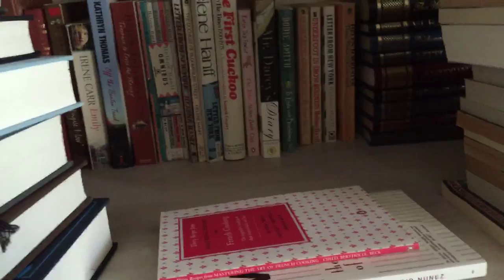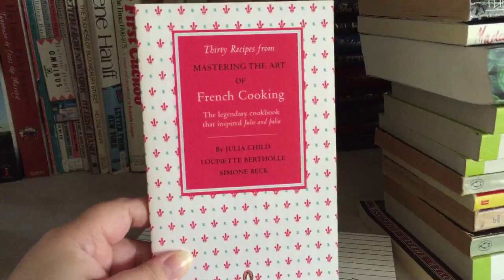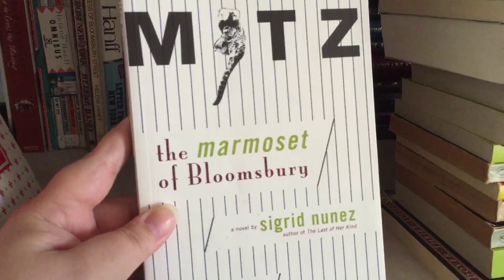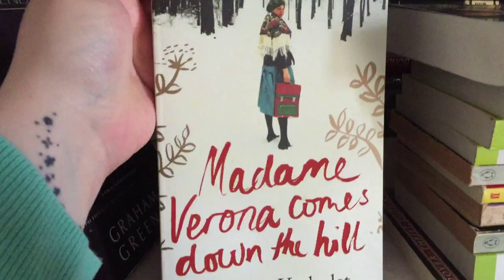Then here we have 30 Recipes from Mastering the Art of French Cooking by Julia Child, Louise Berthold, and Simone Beck. Then we have Miss, The Marmoset of Bloomsbury, a novel by Sigrid Nunez. Then we have David Niven's The Moon's a Balloon. The End of the Affair by Graham Greene. Madame Verona Comes Down the Hill by Dimitri Hulloost — sorry if I'm pronouncing that wrong.